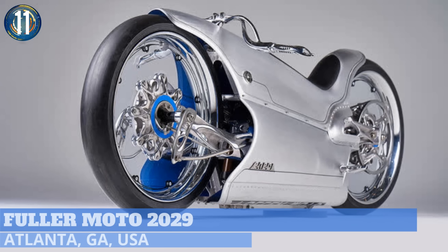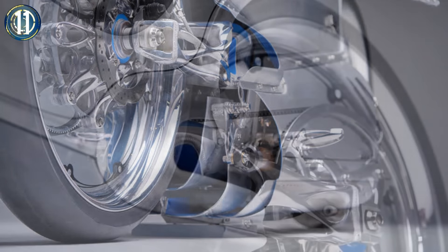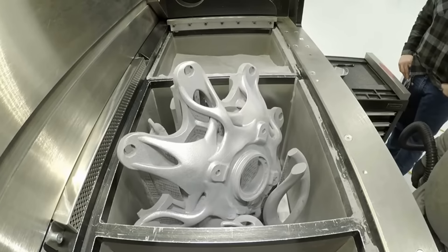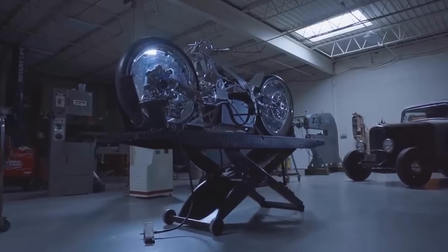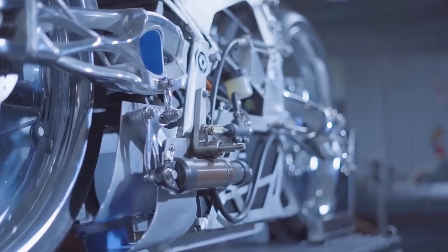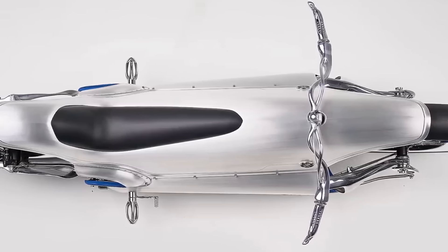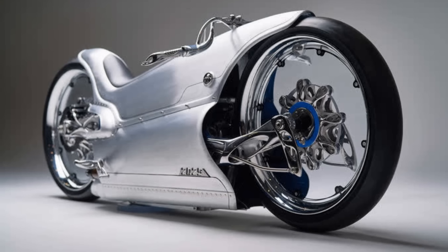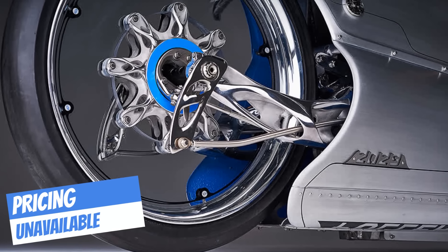Designers at Fuller Moto of Atlanta, Georgia employed some outside-of-the-box thinking when they designed the 2029. This one-of-a-kind project was built from scratch with no blueprints, utilizing 3D metal printing along with traditional fabrication. The foundation is an all-electric FXS from Zero Motorcycles that's been flipped upside down, providing a lower battery placement and better alignment between the motor and wheels. The body is formed from aluminum and titanium and, just like the 1929 Majestic it's styled after, fully encloses the chassis. The bike is currently on display at the Haas Moto Museum in Dallas, Texas.